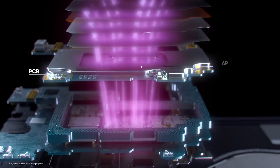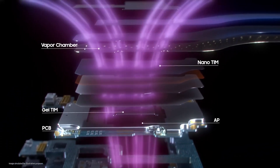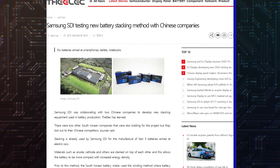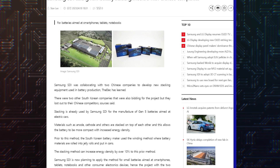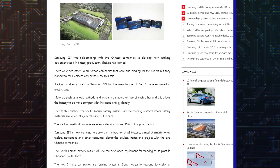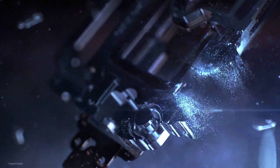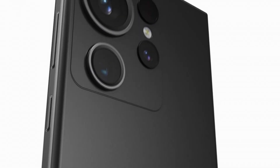This stacking method tightly stacks battery components like cathodes and anodes for better energy density. Stacking battery components will allow for higher battery capacity for Galaxy phones according to a report by the Elect. Moreover, this battery technology could be implemented soon, allegedly with the Galaxy S24 Ultra that will debut next year.